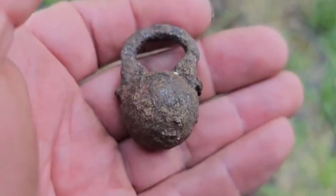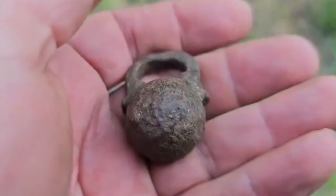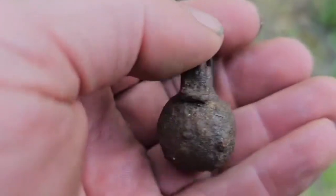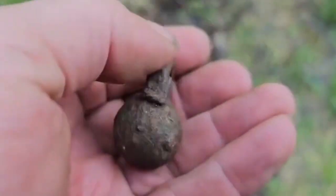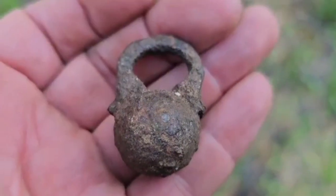Got a padlock, and in quite good condition. And it's late medieval.